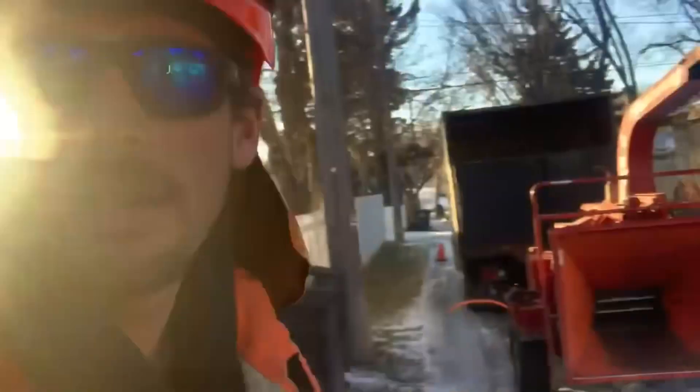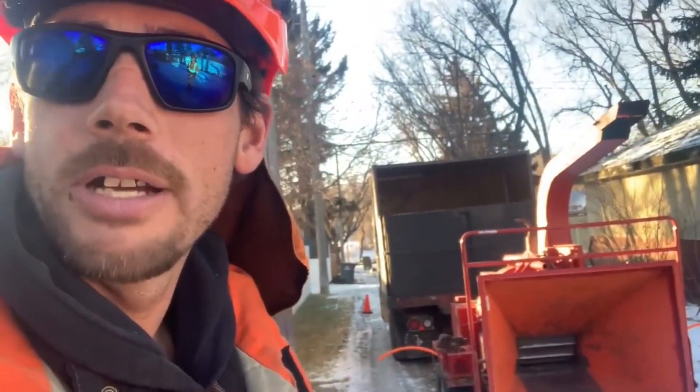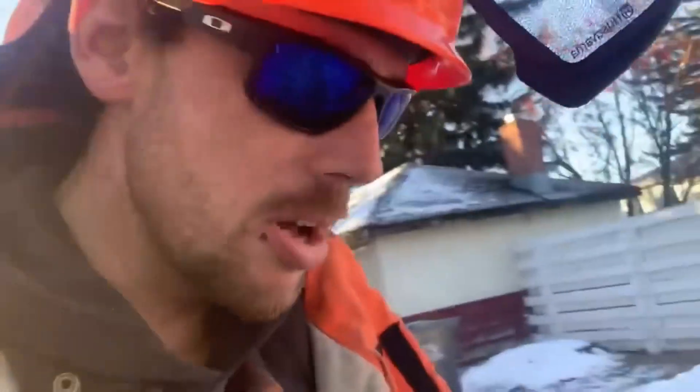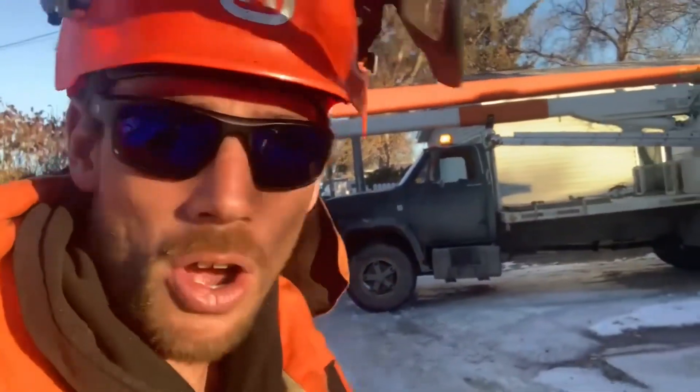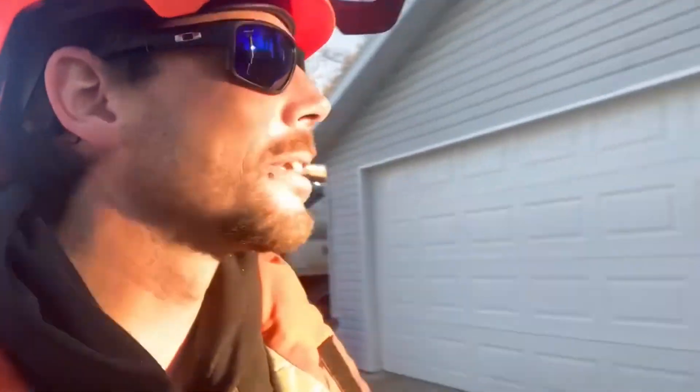We're just letting the saws warm up here. Let the chipper warm up. We've got the chip truck down here. We had a heck of a long journey to get to this job today — we had to travel from up the alley to John's house, about halfway down the alley, so it's a long journey to get out here.